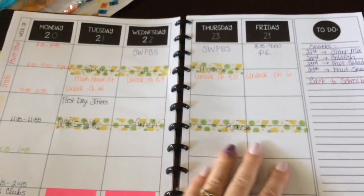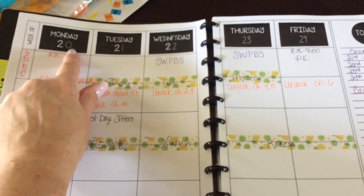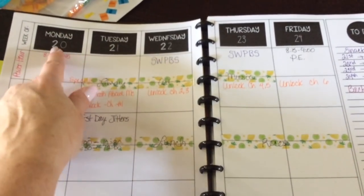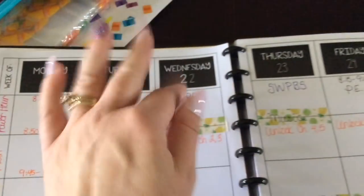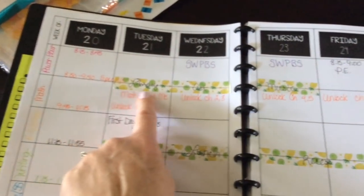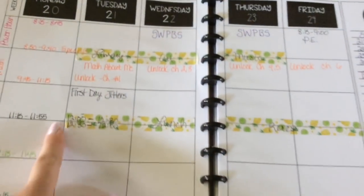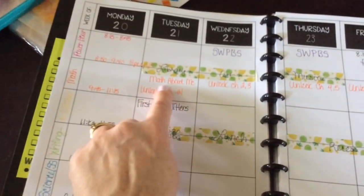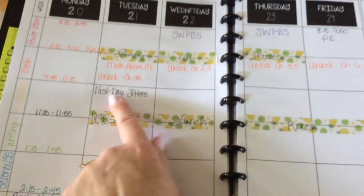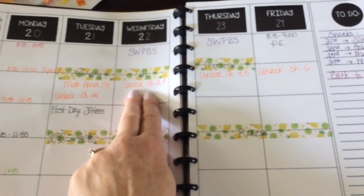She didn't have pages for our first week of school, so what I did was screenshot the planning pages for the next week and put a text box over the date number. I used washi tape to mark my specials time, lunch, and recess time to divide out my subjects, then started plugging in activities — like the first Unlock challenge on Tuesday, two more on Wednesday, two on Thursday, and the last one on Friday.